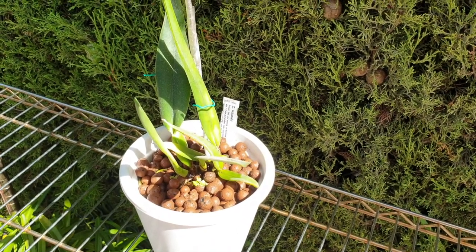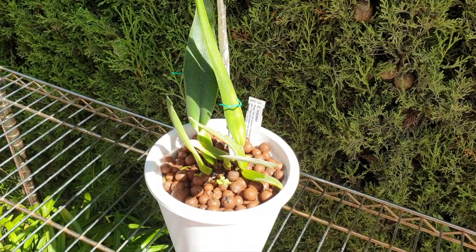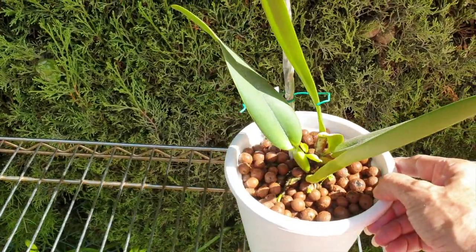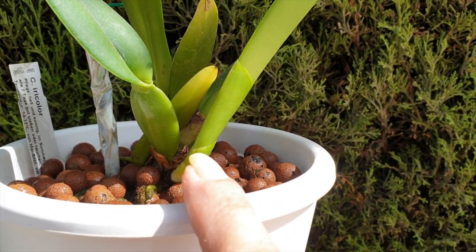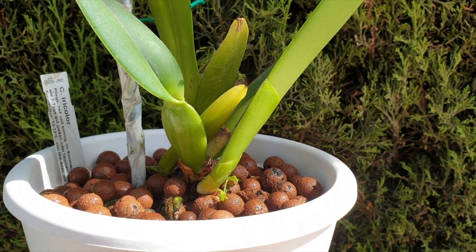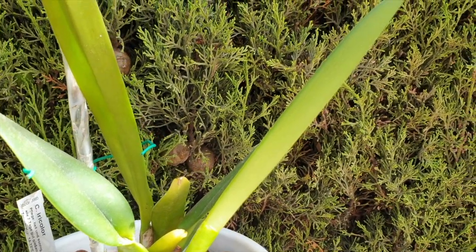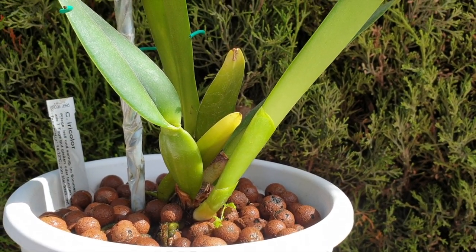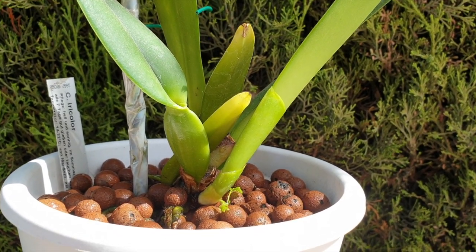If I were to ever take seven orchids and name them after the seven dwarfs in Sleeping Beauty, my Cattleya iricolor would be Dopey. But I thought I would bring her out and show you how this new growth is now at least showing signs that it is a little bit larger than the previous growth. Yay! This is a slow one — oh my goodness, it is slow, painfully so. But I can say that at least it is doing something.